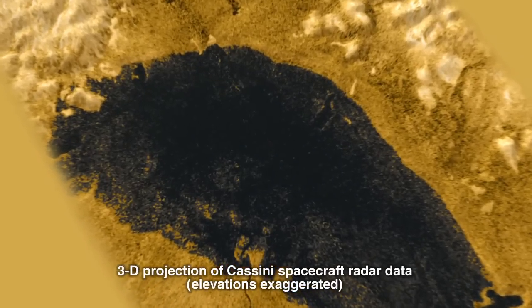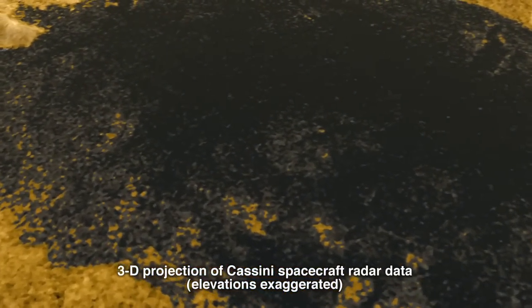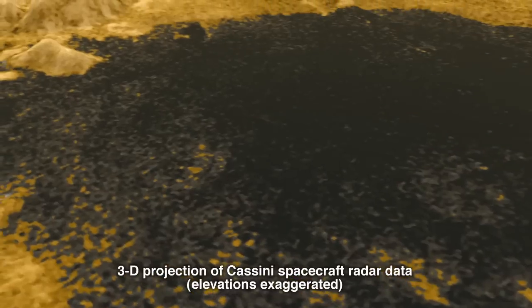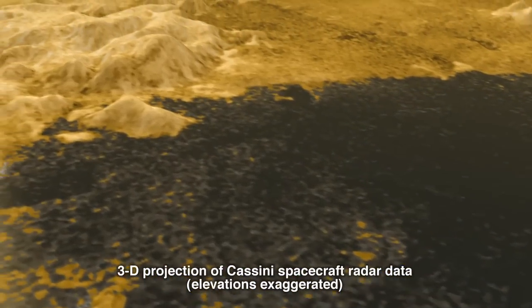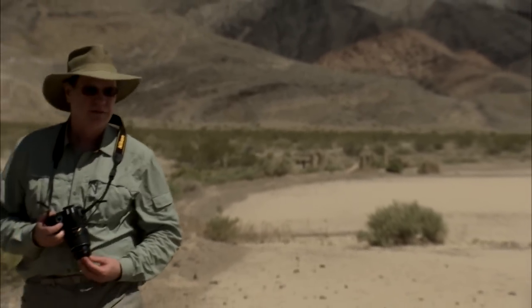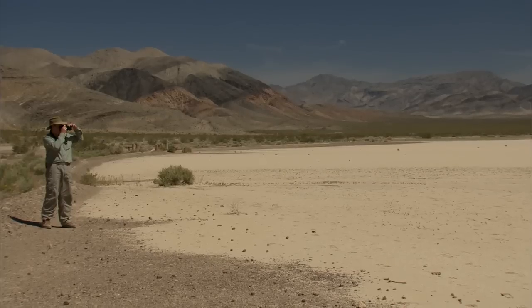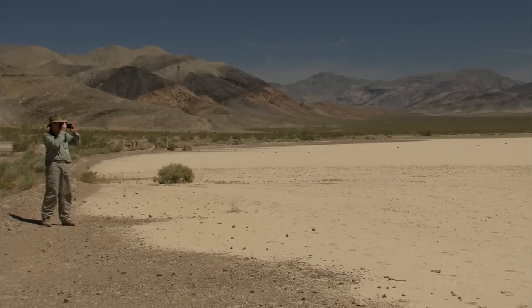Since we're probably never going to get to the surface of Titan and be able to pick up the rocks and take samples of the liquid, we want to be able to understand a place that we can get to and then draw conclusions about Titan. We believe that geology is geology everywhere, so we've come to Death Valley to Racetrack Playa. It's a dry lake right now, but it's a lake nonetheless, so we can look for similar pieces of evidence.